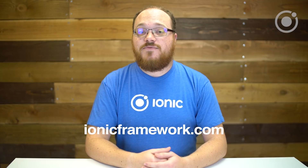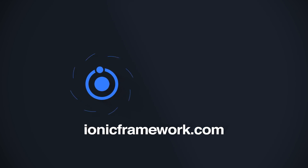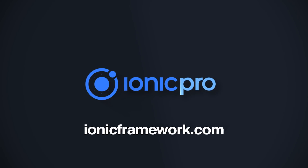To see how Pro can help you design, test and deliver your app, sign up today on our website at ionicframework.com. Thank you.